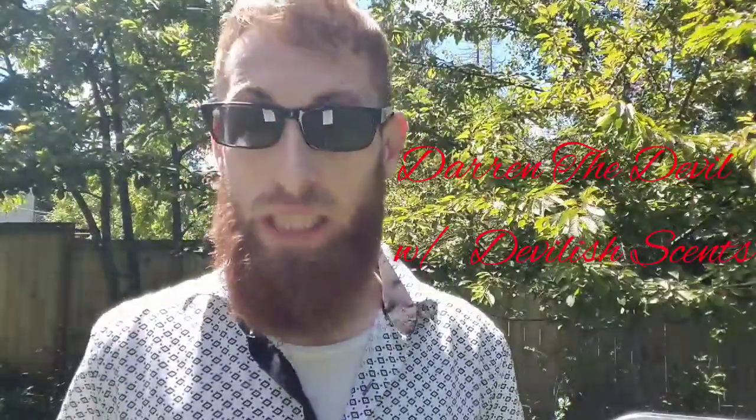Good day everybody, this is Darren the Devil back with Devilish Scents. Hope you all are having a great week — it's another beautiful day in the Pacific Northwest. Sorry I had to take another break; it was my father's birthday followed by Father's Day, which was yesterday. It's been busy — I planned his birthday party, Devil Senior, so yeah, it's just been a busy week.